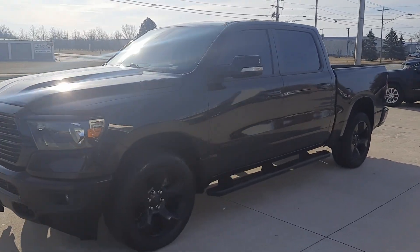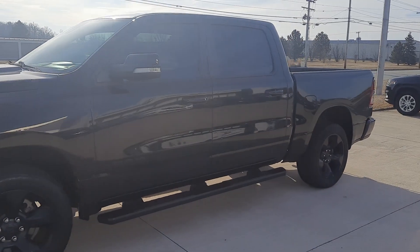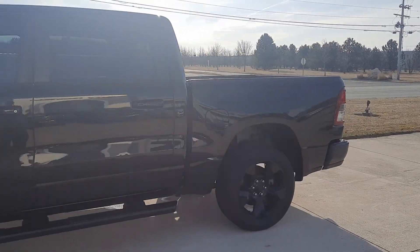Angel here with Terri Henricks Chrysler. Going to take you on a quick walk around of this 2019 Ram 1500 Bighorn.